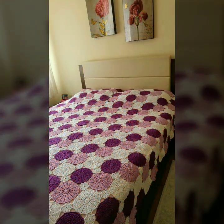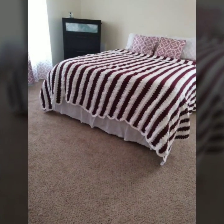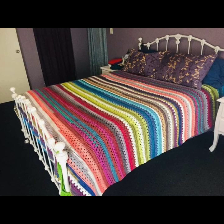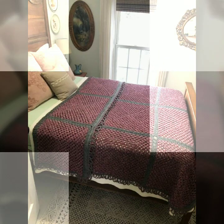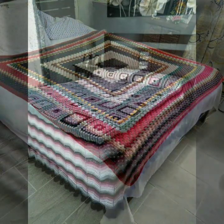If you want to buy these beautiful crochet bed sheets, I will tell you some website names — like AliExpress, iFancyDot.com, and Amazon.